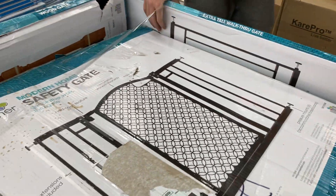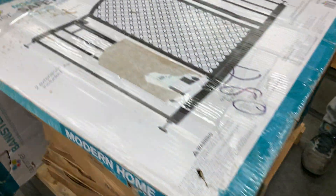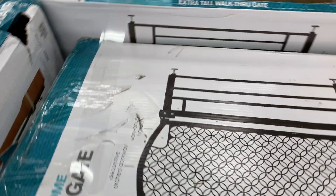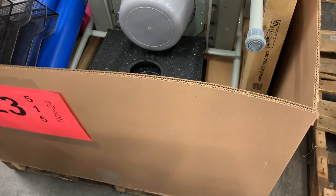Number twenty-two: box damage — new items. These are all new with box damage. They may be missing pieces, but we've got baby gates, dog gates, everything like that. You guys know how it goes.